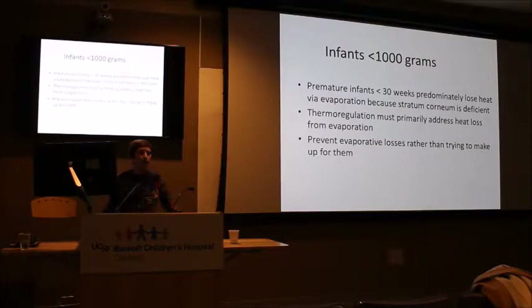We do send some babies less than a kilogram into the operating room. In the first week of life, micro-preemies predominantly lose heat via evaporation — radiation and other modes aren't the primary issue. You can provide heat via conduction and convection, but if you can also address evaporative loss, you'll have a warm baby. The best strategy is to prevent evaporative losses, hence our use of high humidity — though that's not an option in the operating room.